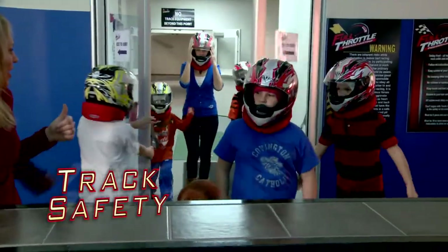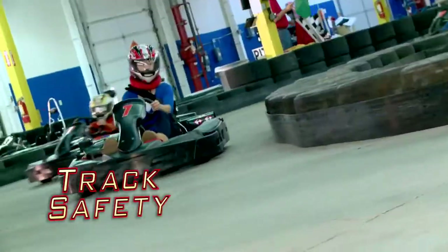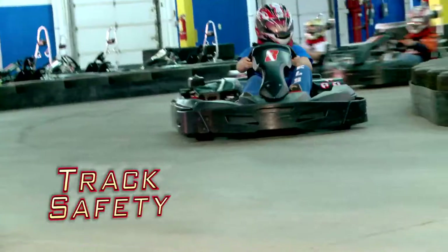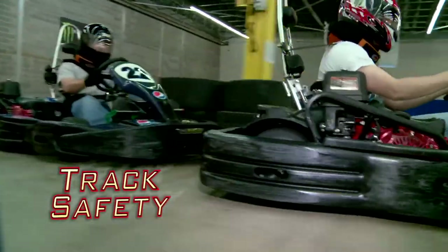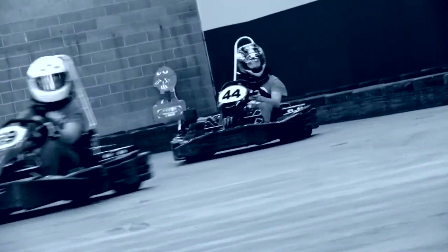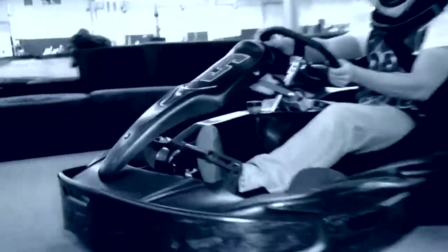We have a few safety points that all racers must understand prior to heading out on the track. First, safety is our number one focus. Drive in control and avoid hitting walls and other karts. State law requires that you operate your kart so as not to cause injury to others. You may be held liable for injury to others or damage to karts. No bumping other karts. Keep your hands, and especially your feet, in the kart at all times.